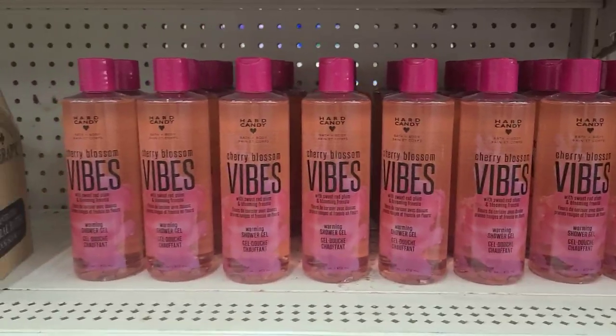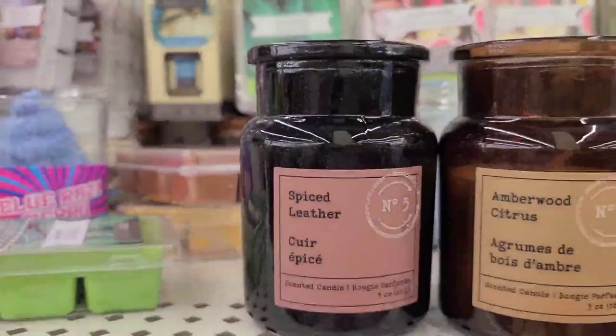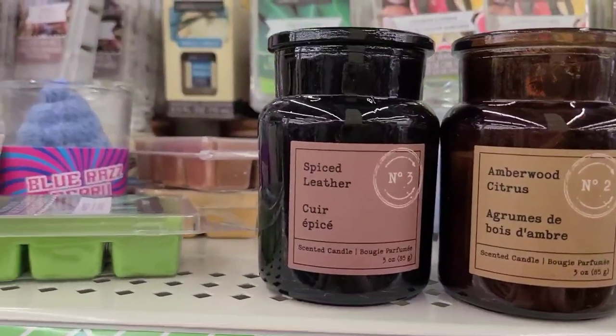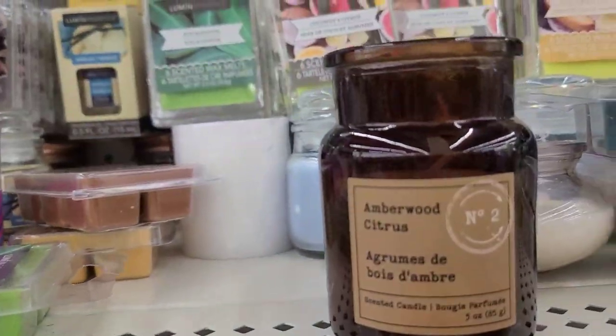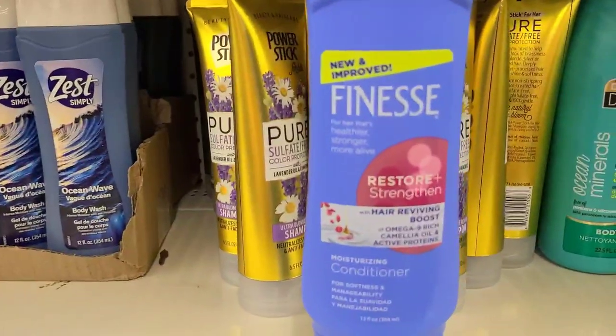You guys will find these because they happen to be everywhere — the Hard Candy Cherry Blossom Vibes, really amazing, smells really nice and has a really nice warming effect. These two new candles — Number Two Amberwood Citrus scented candle, and the other one says Spiced Leather — they smell pretty good, Amberwood is the best.